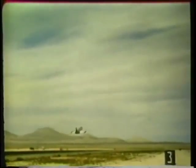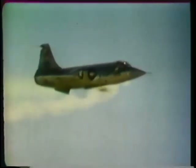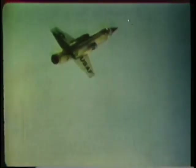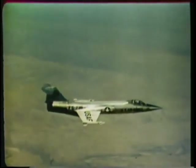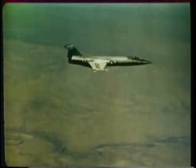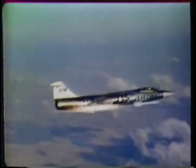The F-104, another of the century series fighters in the TAC inventory, can strafe enemy positions with its Vulcan 20-millimeter cannon, capable of firing 6,000 rounds per minute. Napalm, a part of the F-104 weapon inventory, is used against enemy concentrations and similar targets. In the air superiority role, the F-104 employs the GAR-8 Sidewinder against enemy aircraft. A previously launched five-inch high-velocity rocket is overtaken and destroyed by the heat-seeking GAR-8.